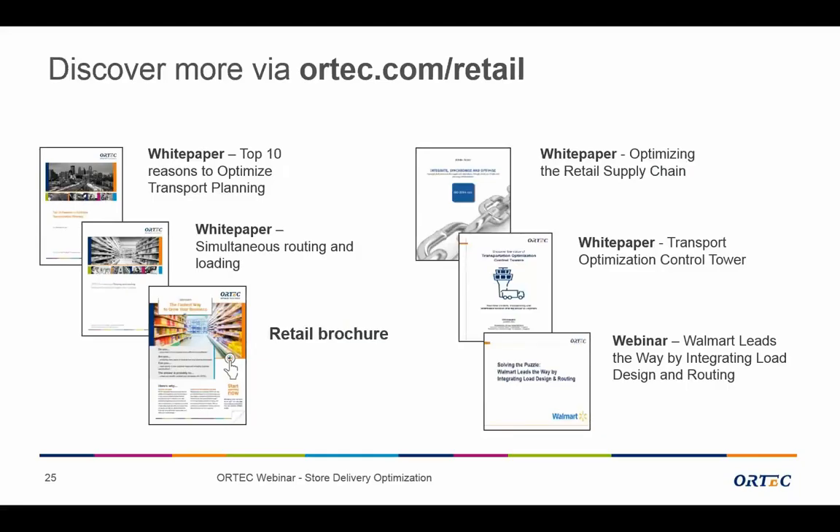If you'd like to read more and learn more about this, please take contact with us or discover more via our website, where all kinds of related documents are available — for example the webinar from Walmart where they explain how they implemented the integrated load design and routing solution. Thank you all for your attention and have a nice day.